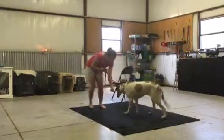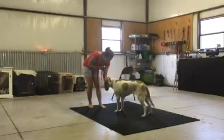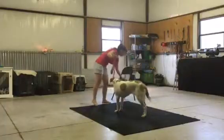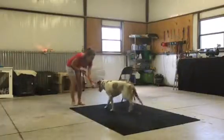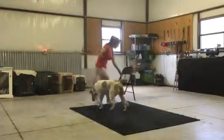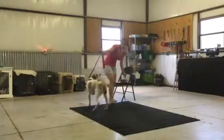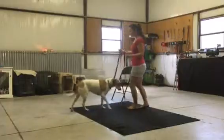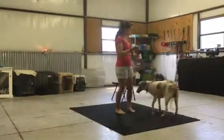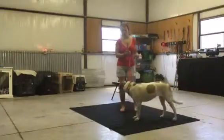Denali, come. Good girl. Notice I'm not very far away from the dog. Too many people like to back way, way away from the dog when they're teaching a callback. When it's new, I like to do it from right here so that I can build word association. Denali, come. Very good girl.